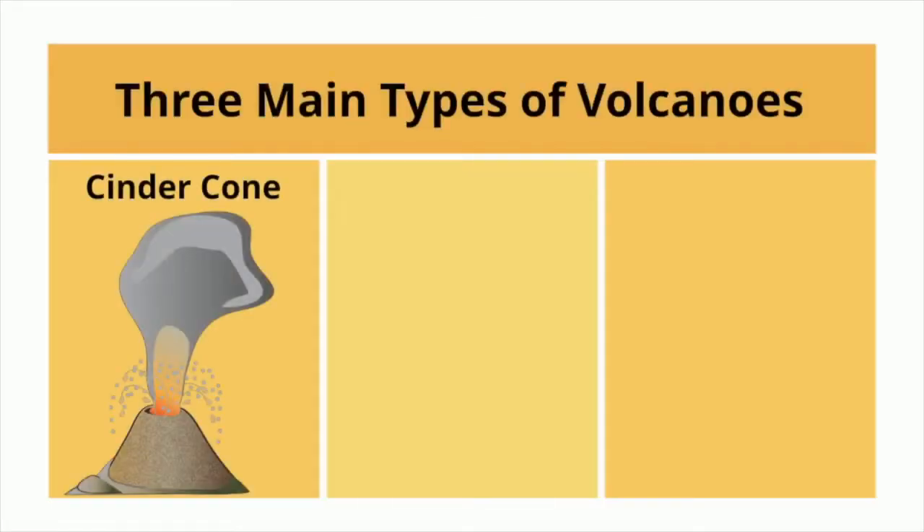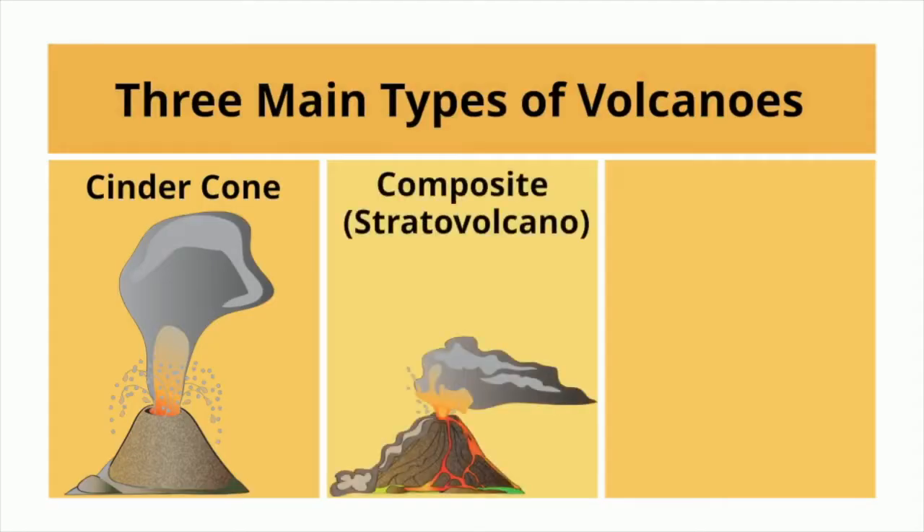There are three main types of volcanoes: cinder cone, composite or stratovolcano, and shield.